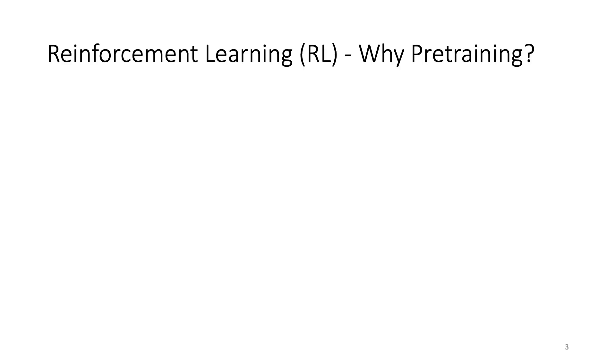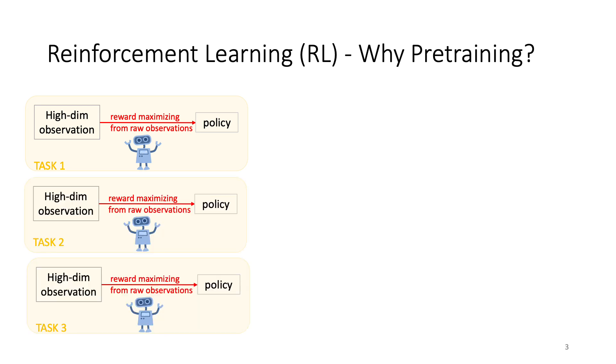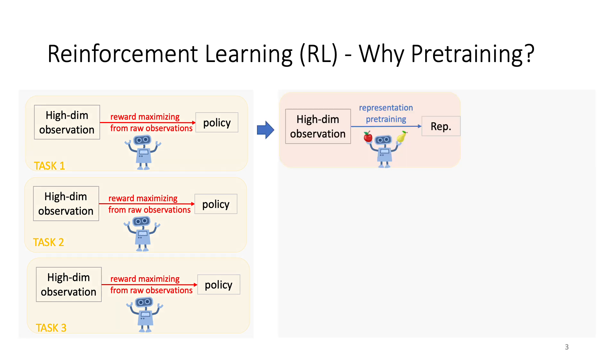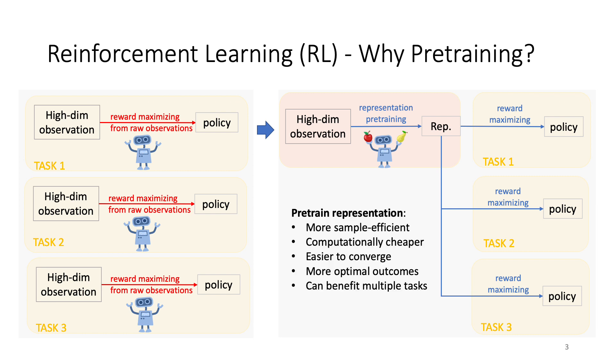Although pre-training is shown to be successful in language and vision tasks, whether pre-training can benefit reinforcement learning or control tasks is still not clear. In an RL task, we want to learn a policy that maximizes the reward. However, it can be challenging if the observation is high-dimensional and the environment is complicated. If we learn a policy from scratch whenever there's a new task, it would be sample-consuming and computationally expensive. If we can pre-train a good representation and learn policies on top of it, the learning process can be much simpler and more efficient, and pre-training has the potential to improve RL and make it more scalable.